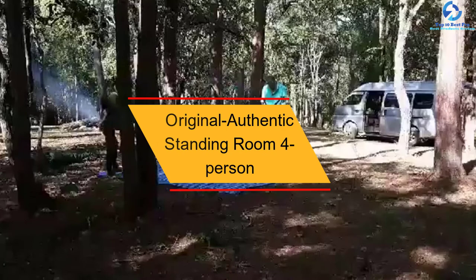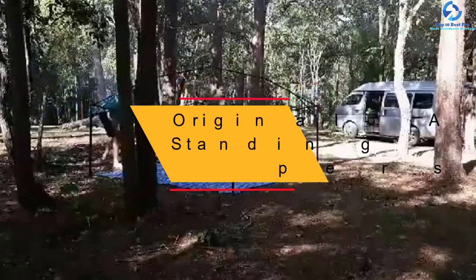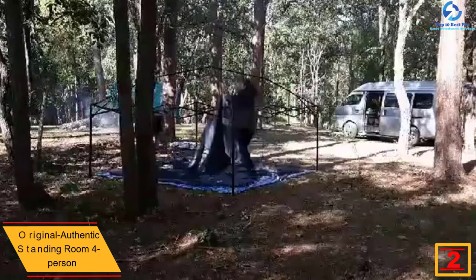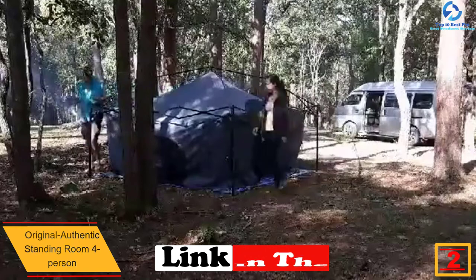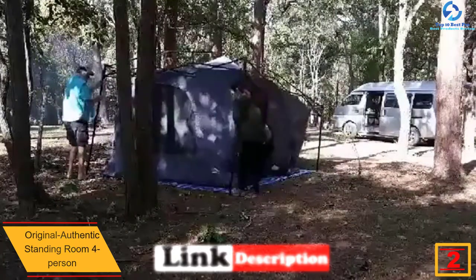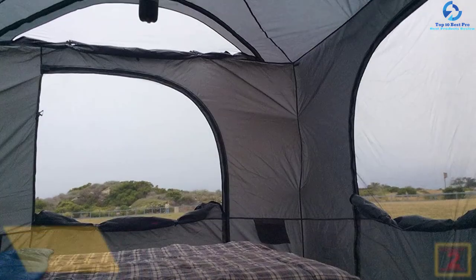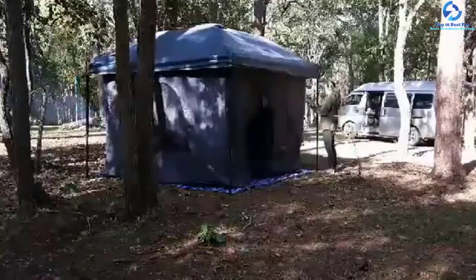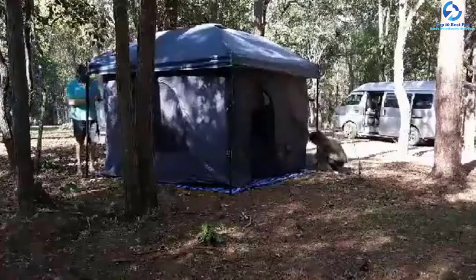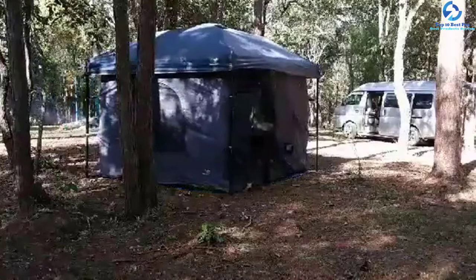At number 2, we have the Original Authentic Standing Room Four Person tent. Featuring 4 convenient storage pouches, this unit is very efficient and reliable, letting you keep most of your items safe. The bell camping tent has a large size which suits up to 4 users, and is available in most colors to choose from. It also has an 8.5 feet headroom, making the unit very spacious for most users.